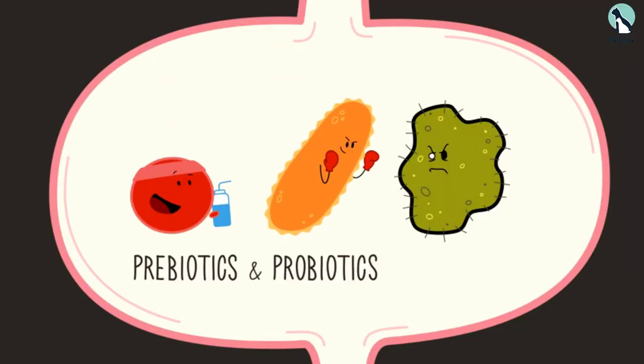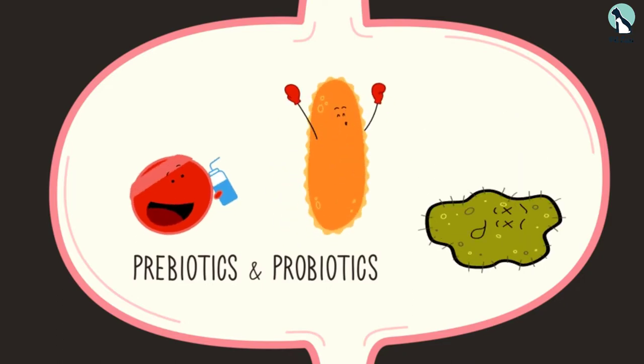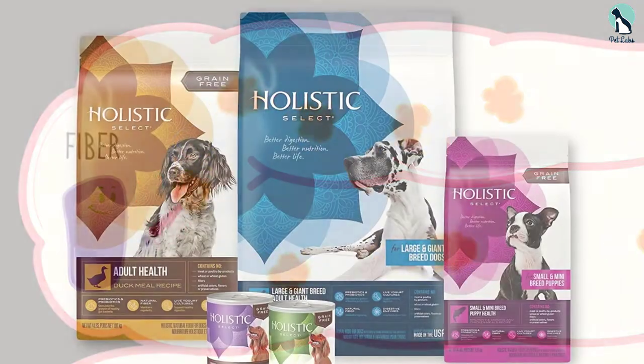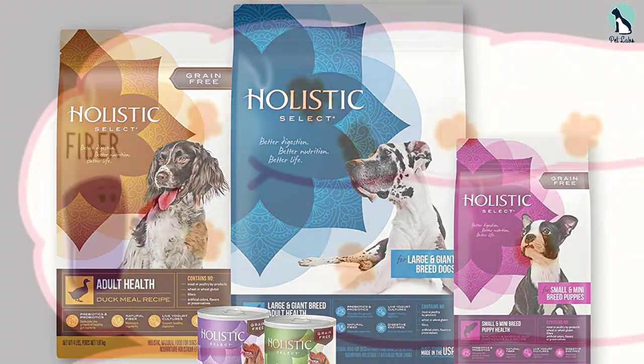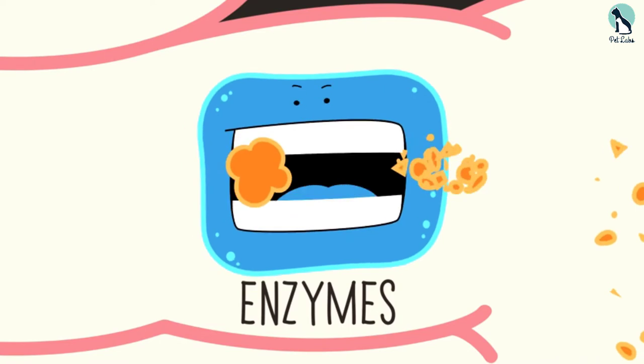Its grain-free recipe includes optimal levels of phosphorus and calcium, which leads to stronger bones. It also contains chondroitin sulfate that makes the joints and hips healthy and strong, as well as prebiotics and natural fiber that aid in proper digestion. Your Great Dane will surely love the nutritious and delicious taste of the Holistic Select Natural Dry Dog Food.